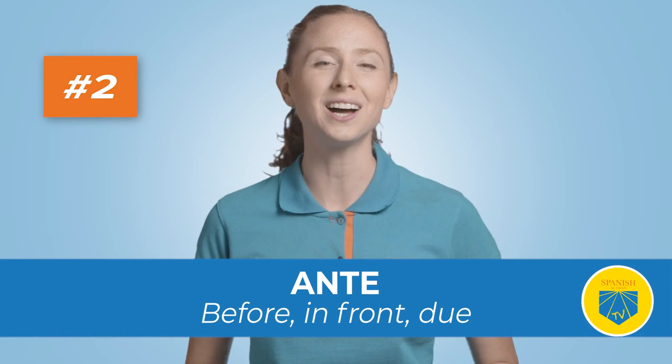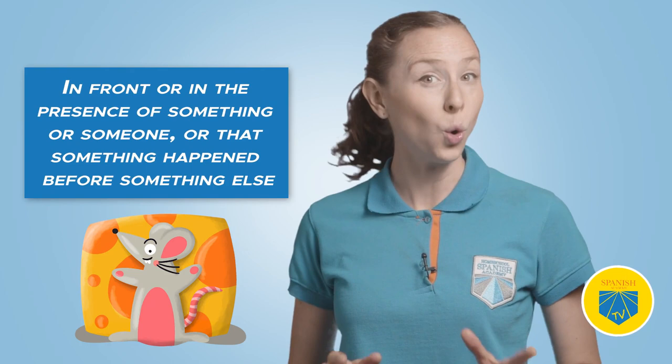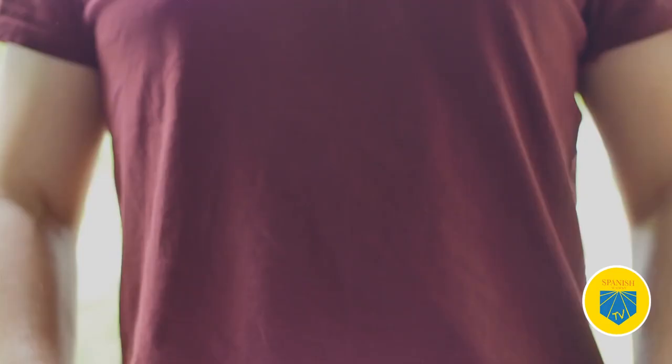Two: ante. Translation: before, in front of. We use ante to say that we're in front of or in the presence of something or someone, or that something happened before something else. Se disculpó ante todos — He apologized before everybody.